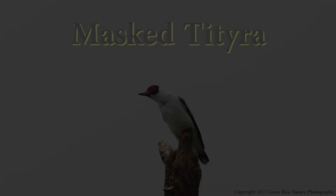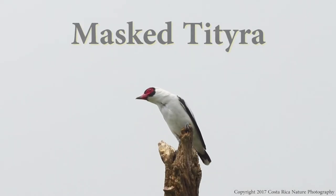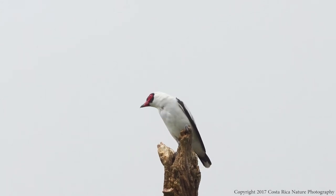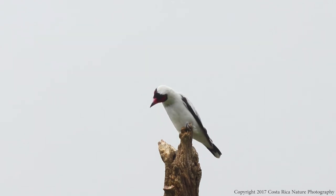Our next beautiful bird of Costa Rica is the masked titaira. I call these the Snow White of Costa Rican birds, although only the male of the species is pure white with a black and red face mask. The females are a more grayish color. In my backyard, I see these almost every day. We have a mated pair that lives very close by, and last spring they were looking at an old woodpecker hole near my driveway as a potential new home, but apparently they chose elsewhere.